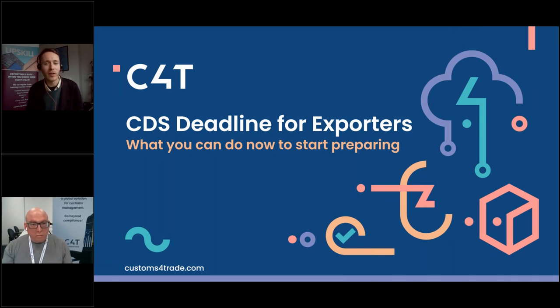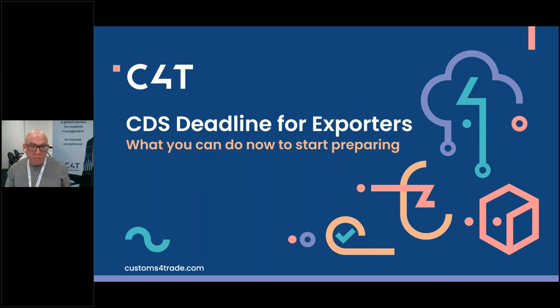Thank you, Matt — we'll be hearing from him again in the Q&A. For now, it's my delight to hand over to Sam Blakeman from Customs for Trade, who's going to provide more information about key considerations exporters need to make and some of the software solutions available. Thanks, William, and thanks, Matt, for that information.